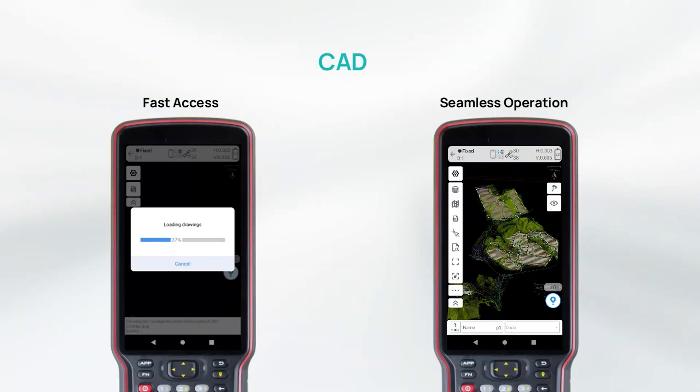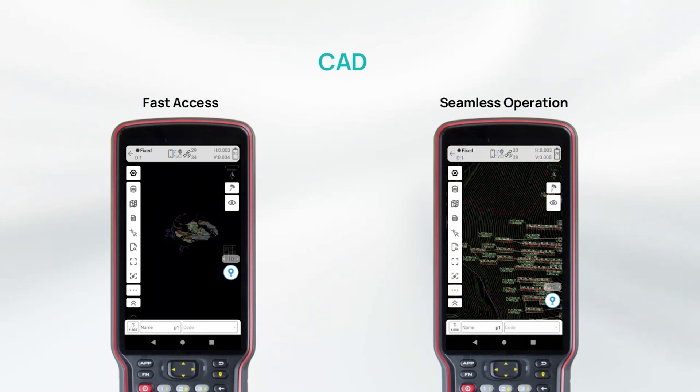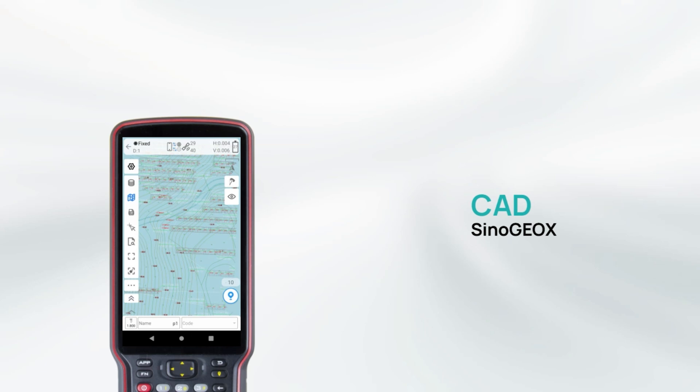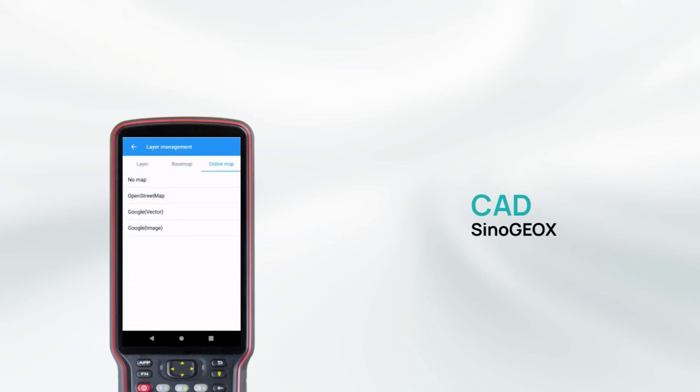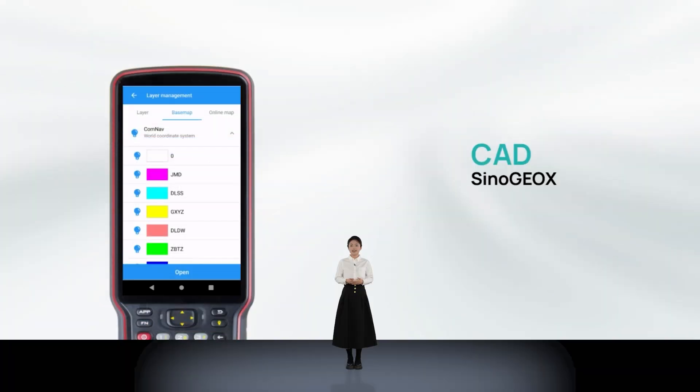We have upgraded the CAD engine. Our self-developed core component, CAD-X, enables the instant opening of large drawings, ensuring fast access and seamless operation for users. In addition, we have also made significant improvements in the integration of CAD and maps. SenoGeo X achieves seamless integration between CAD and maps, making it more convenient to work with drawings.